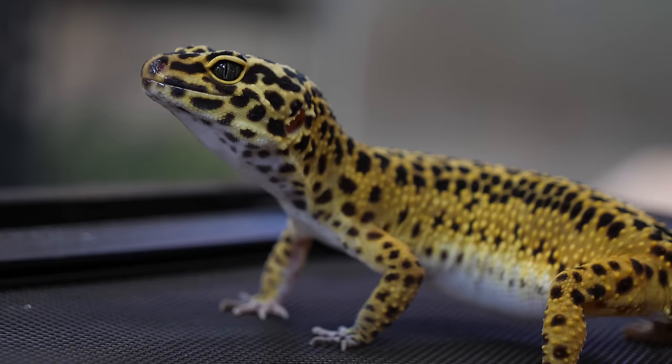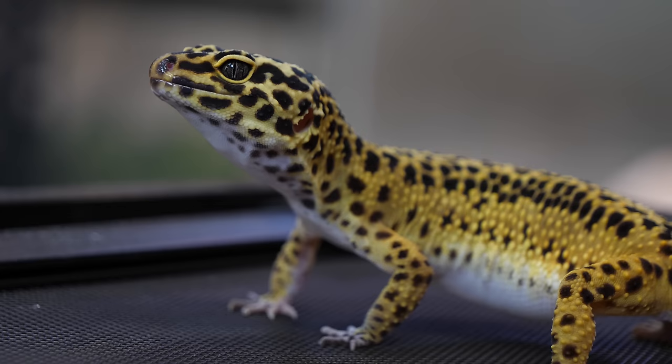Other than ball pythons, leopard geckos are the animal that everyone seems to ask about when they can't get it to eat. So today I just want to go over some tips to get your leopard gecko that refuses to eat anything to actually start chowing down.